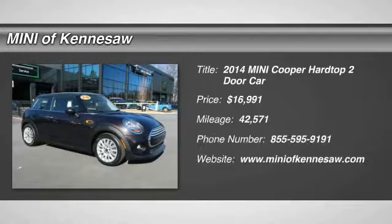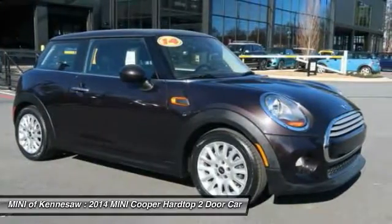The 2014 Mini Cooper. Agile handling and quick, precise steering make the Mini Cooper lots of fun to drive.